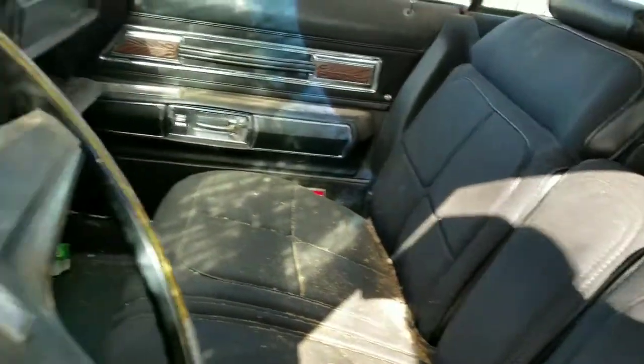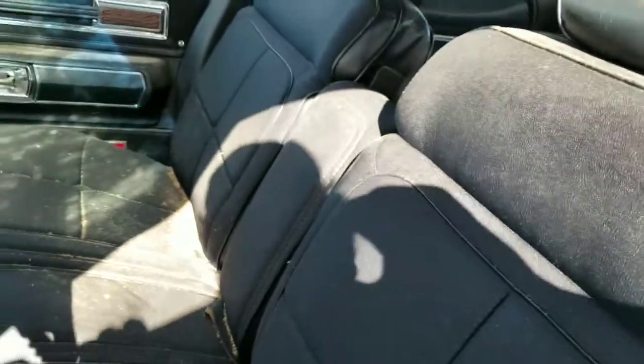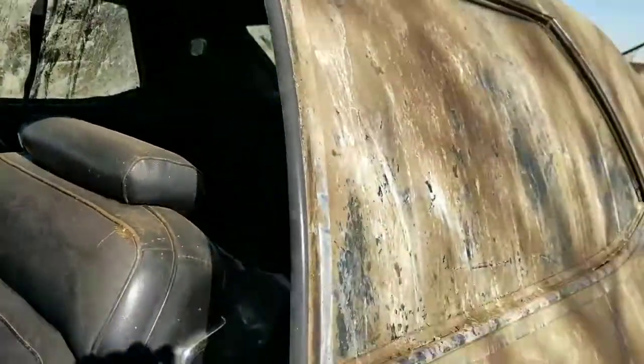I'll do a better walk-around. The interior is not in bad shape at all — I don't think there's a crack in the dash, but it's gonna get a little dusty driving down this road today. There you go.